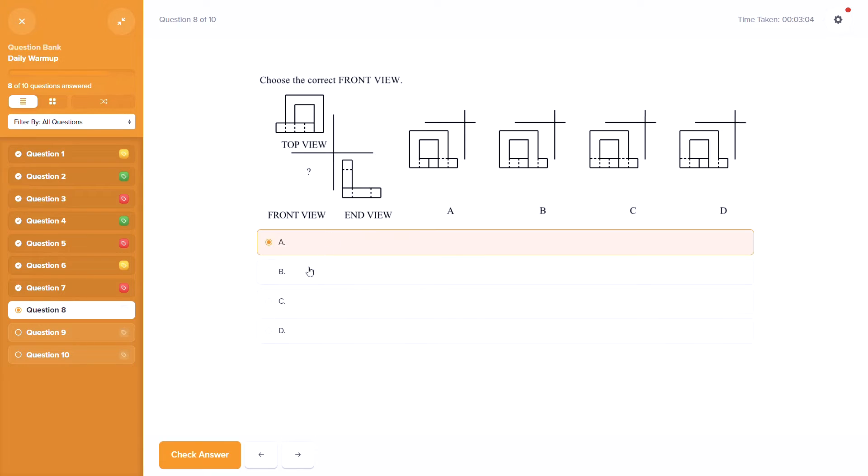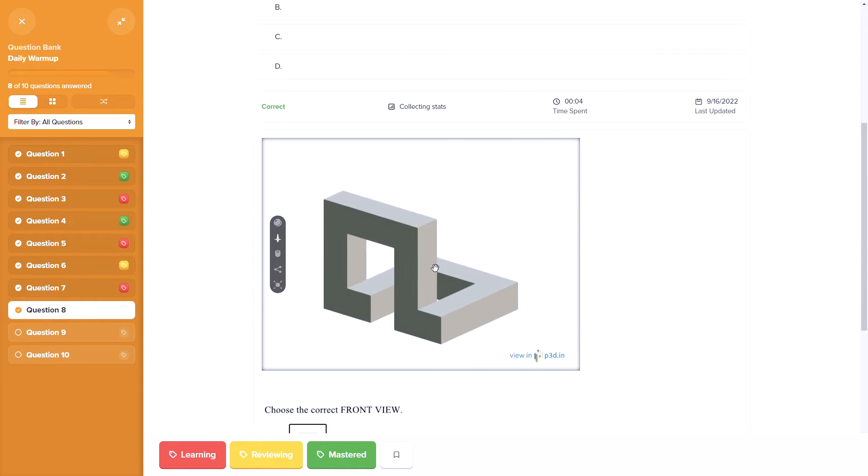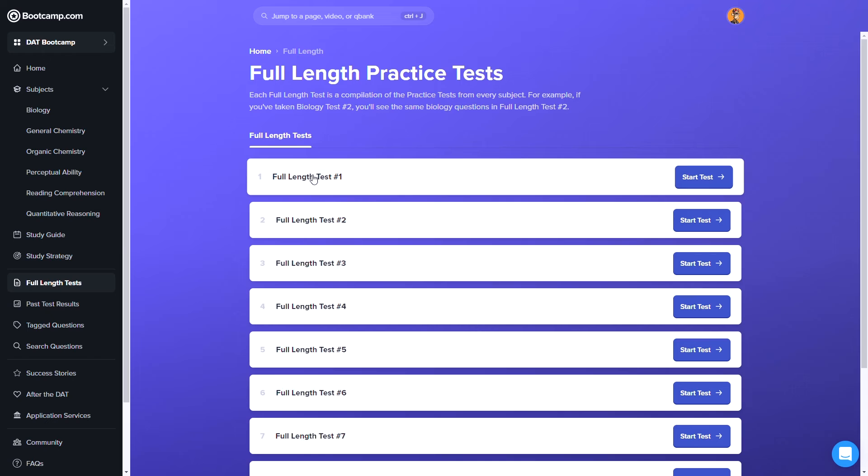On that second point of practice work, Bootcamp has probably the most realistic practice work that we reviewed. We looked at close to 10 different companies' practice tests and Bootcamp's were the best. Their practice questions are highly realistic in terms of question content, length, and difficulty, and we thought they closely mirrored the real thing. Plus, they also provide more practice work than just about everybody else, with 13,000 practice problems and 10 full-length tests, so it's a really strong program for practice-oriented learners.